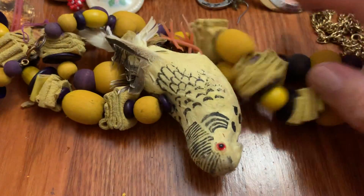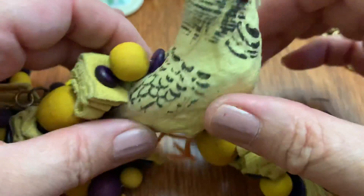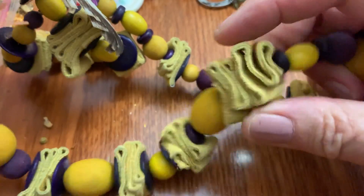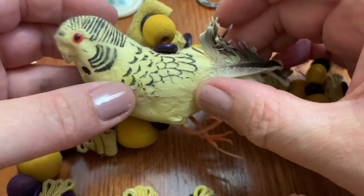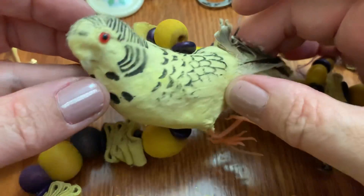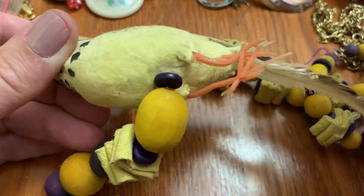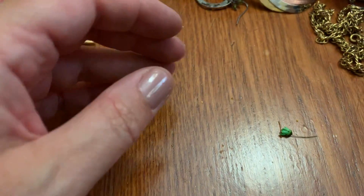This is interesting — it's a little birdie necklace. This is like leather. I'll just put that to the side, way way over there.